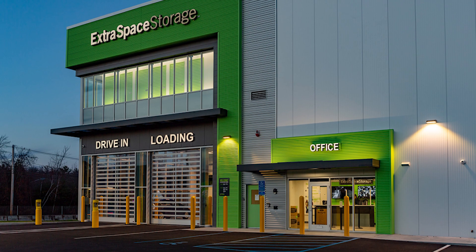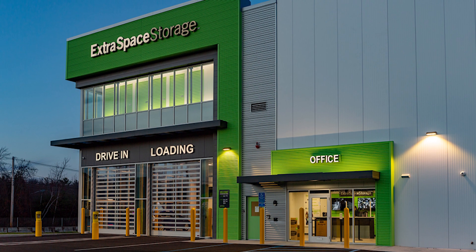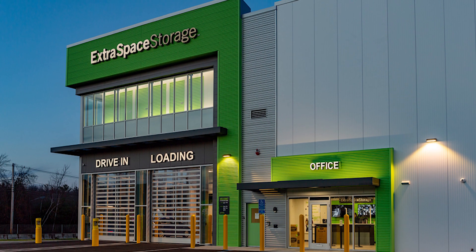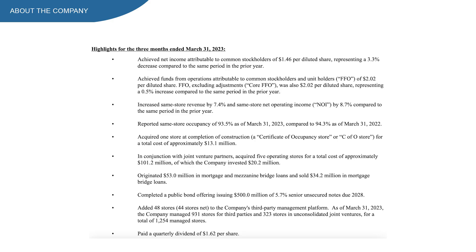So what does EXR do? Extra Space Storage invests in self-storage facilities. The company rents storage units including climate control units, drive-up units, lockers, boat storage, RV storage, and business storage.